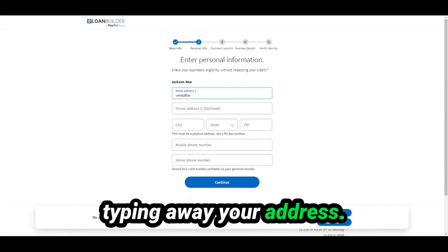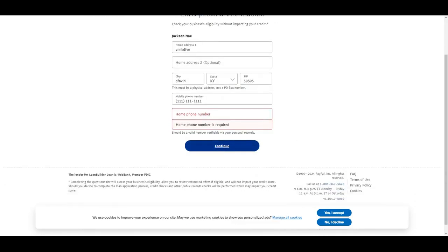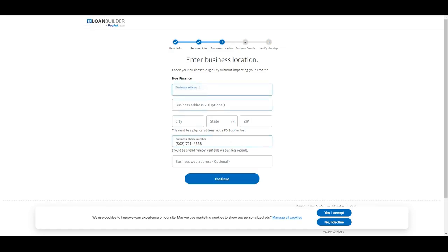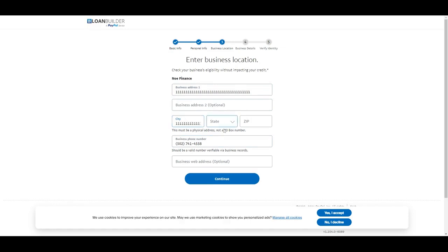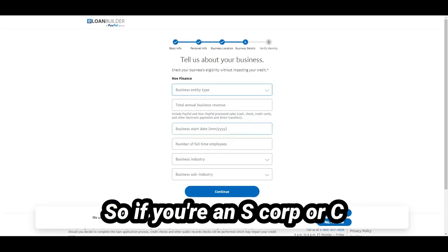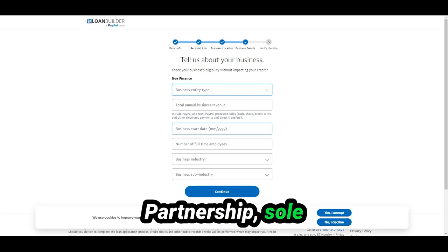You start typing in your address. It's important to put your website there — it's always better for underwriting if you have one. Business entity type: if you're an S-corp or C-corp, click corporation; if you're an LLC, select LLC; other options include partnership, sole proprietorship, and nonprofit.